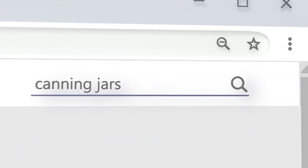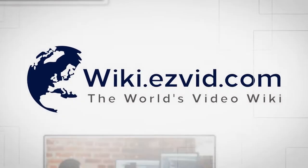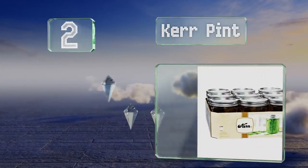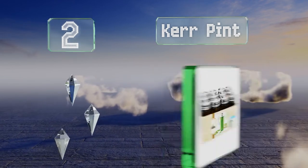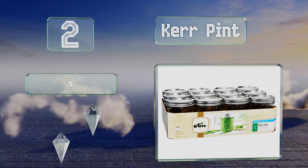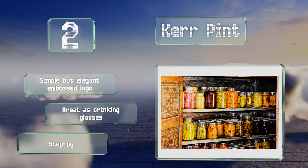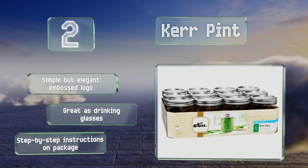At number two, the Kerr Pint lives up to its name with a 16-ounce capacity and comes with brushed silver rings and lids so you can use them immediately. Their wide mouths make them super easy to fill, which means you shouldn't have any dripping to deal with. They feature a simple but elegant embossed logo and step-by-step instructions on the package. They're great as drinking glasses too.